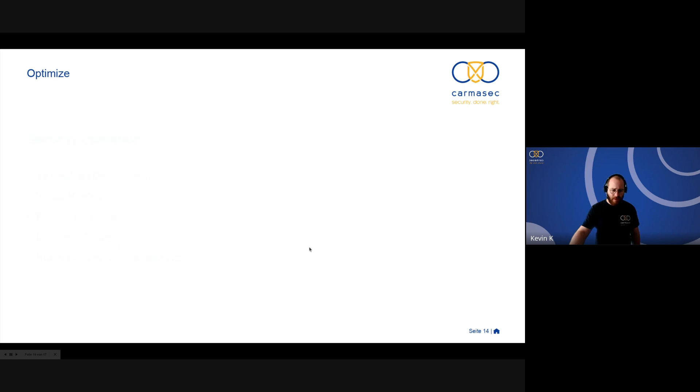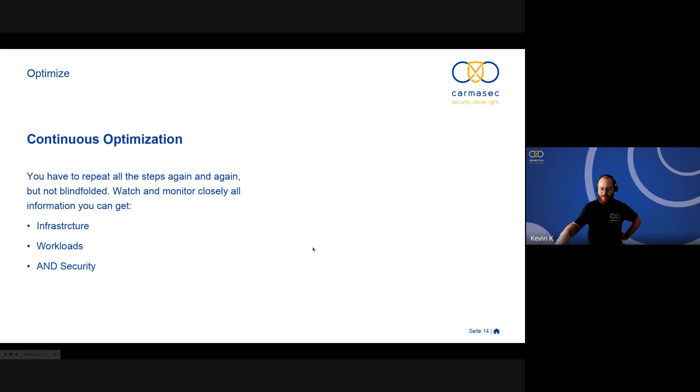We're near the end now — we have the optimize phase. After design, build, and run, the optimize phase is about repeating all the steps again and again. You can go back to the upfront questions: have I done this correctly? Do I have all the skills and know-how in my company? Can everything be done internally, or do I need new staff or training? But you don't do it blindfolded — you have to carefully monitor your infrastructure, workloads, and security.